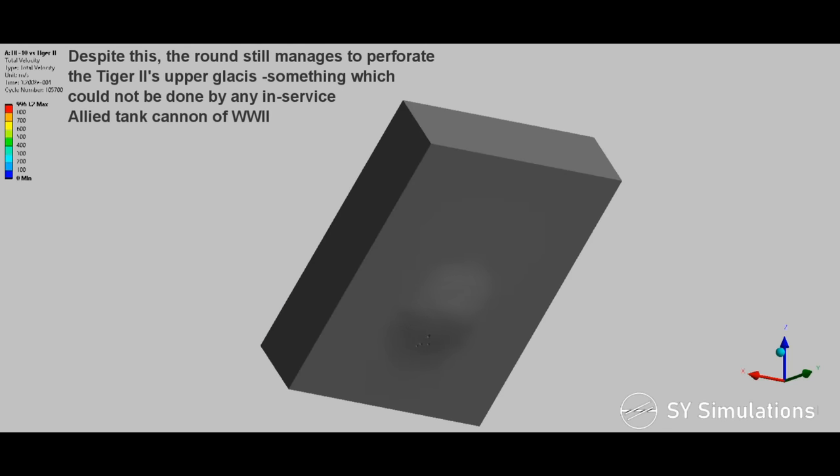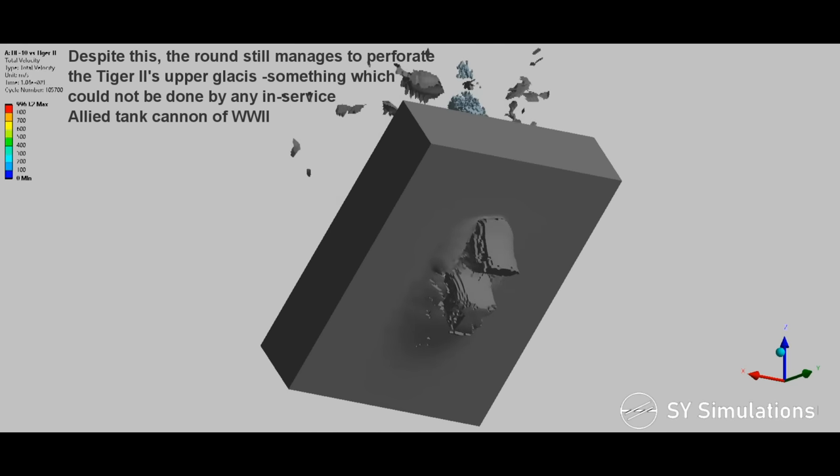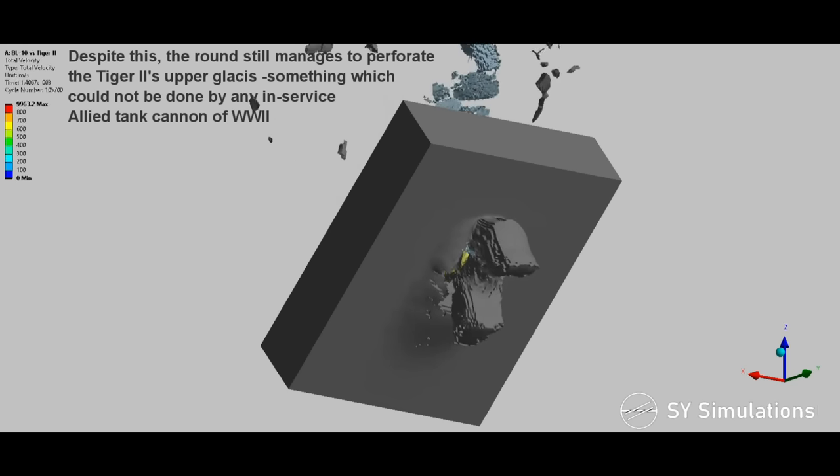Despite this, the round still manages to perforate the Tiger II upper glacis — something which could not be done by any in-service Allied tank cannon of World War II.